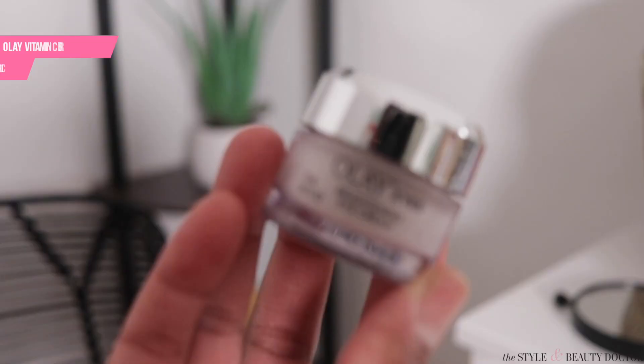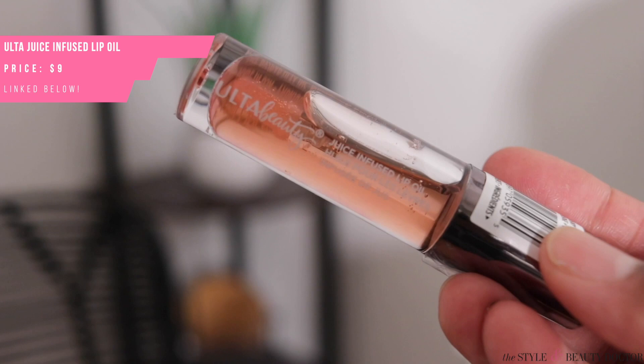Contrary to popular belief, you can use a retinoid on the eye area — you just don't want to get it in the eye. Next I'm going to put my eye cream — this is the Olay Bright Eyes Eye Cream. Then I'm going to go in with my moisturizer, another Olay product — the Olay Regenerist Microsculpting Cream, fragrance free. This is one of my favorite moisturizers. I've already put body moisturizer on my chest, but it's important to moisturize your neck and chest. And on my lips I use the Ulta Lip Oil — a long-time favorite.